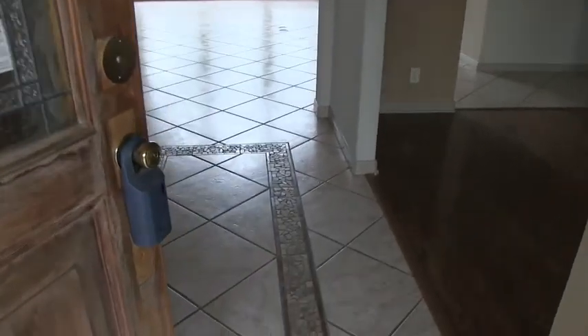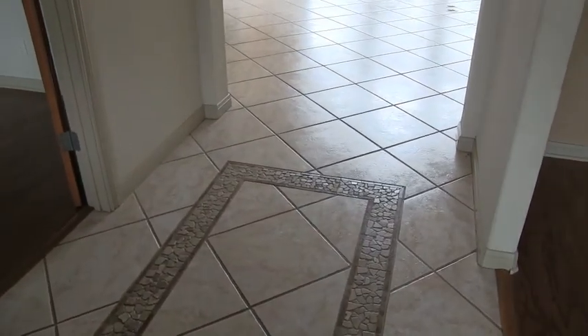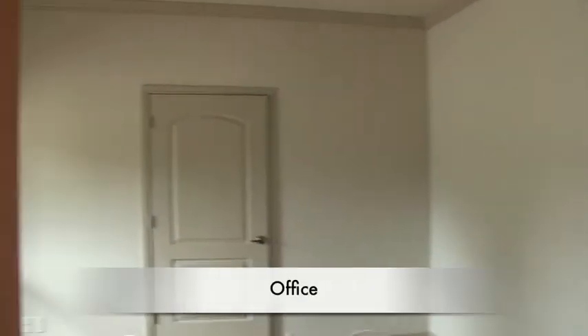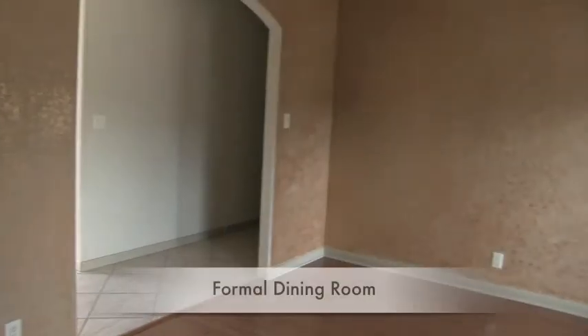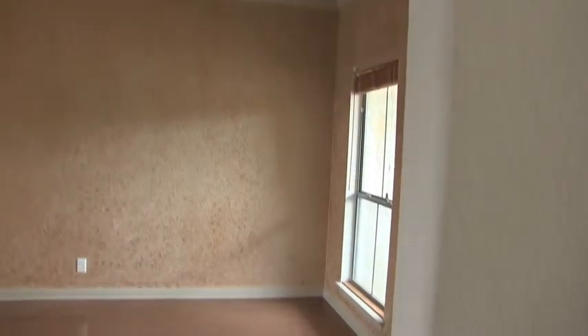As we walk in, you can see it has beautiful accented ceramic tile and wood floors. To the left, you have basically an office — it does have French doors, a beautiful recessed ceiling, and a closet. If we pan to the right, you have a formal dining room, also with a recessed ceiling and beautiful crown molding.